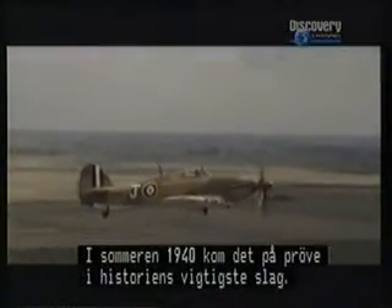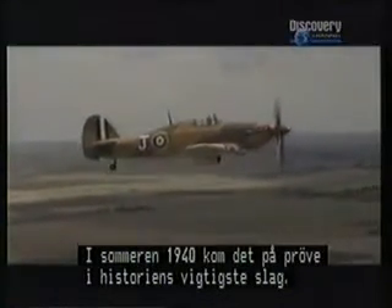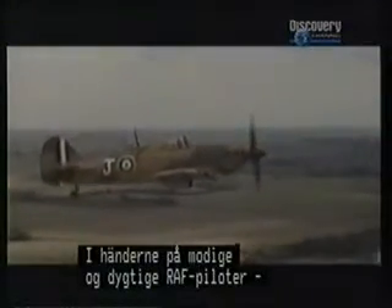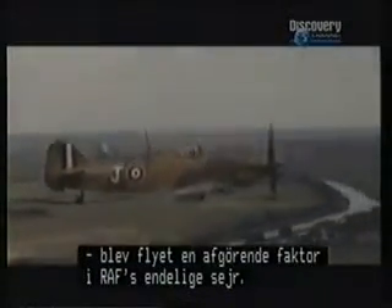In the fateful summer of 1940, the qualities of the Hawker Hurricane would be tested in the most significant air battle of all time. This aircraft, in the hands of the skilled and brave pilots of Fighter Command, proved to be the most important single factor in the RAF's final victory.